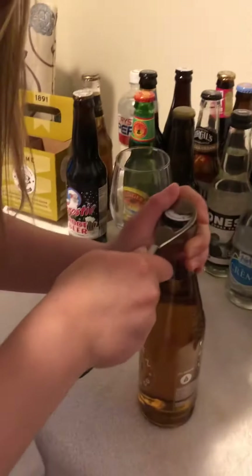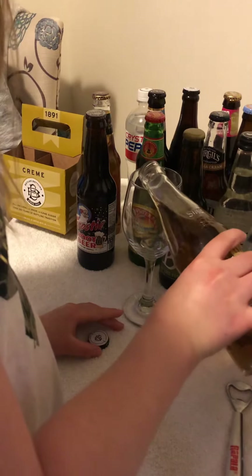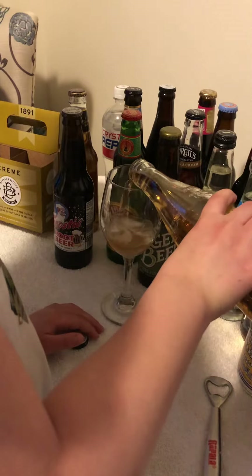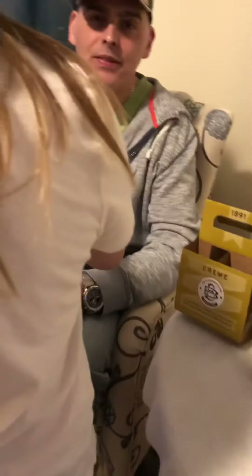Let's jump into taste. My daughter Reagan is gonna help out and pour a little splash of it. I have tasted it before. Let's pour a little more than that, Reagan — there we go, that's good.